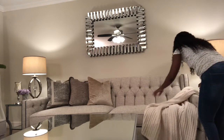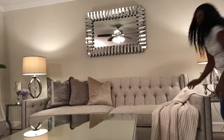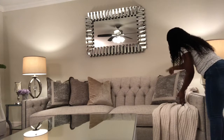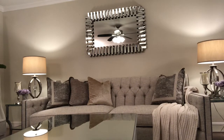This is my new Bernhardt sofa and I absolutely love the style of it. I love the clean sleek lines and it's really, really comfortable to sit on. It's also larger than my old sofa — this one is 96 inches long, so it's bigger and a little bit wider. There's more room for everybody during the holidays and get-togethers.